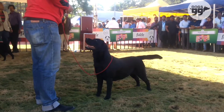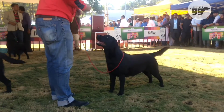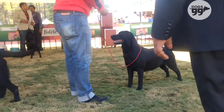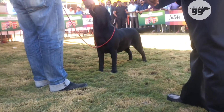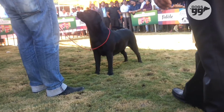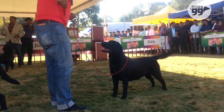Feminine bitch, correct head, pleasing impression, dark eyes, correct planes of head, correct ear set, good neck, correctly blending into good shoulder blade.